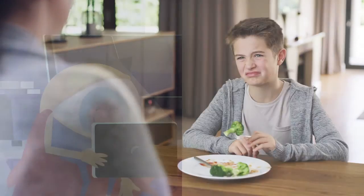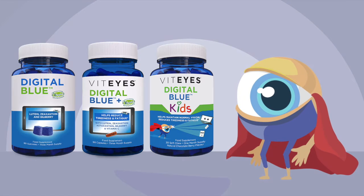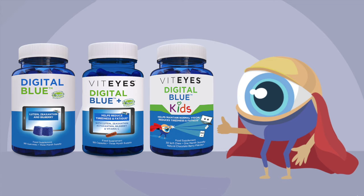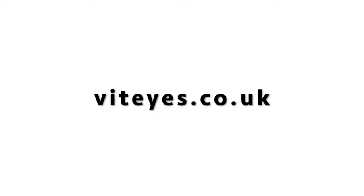The good news is you can supplement your family's diet with the Digital Blue range of supplements, formulated with lutein, zeaxanthin and astaxanthin to help maintain healthy eyes. Visit vitise.co.uk for more.